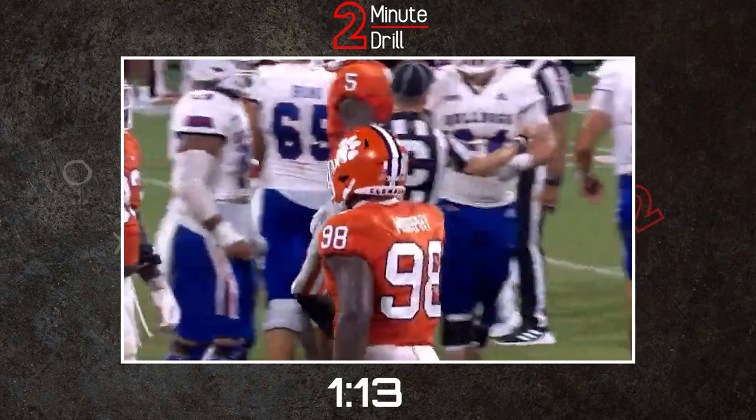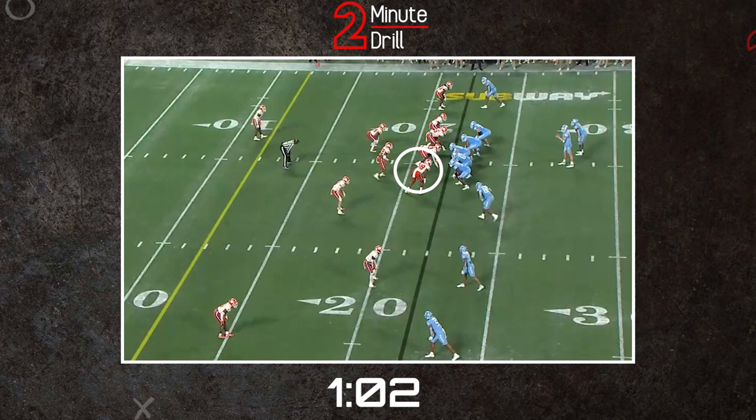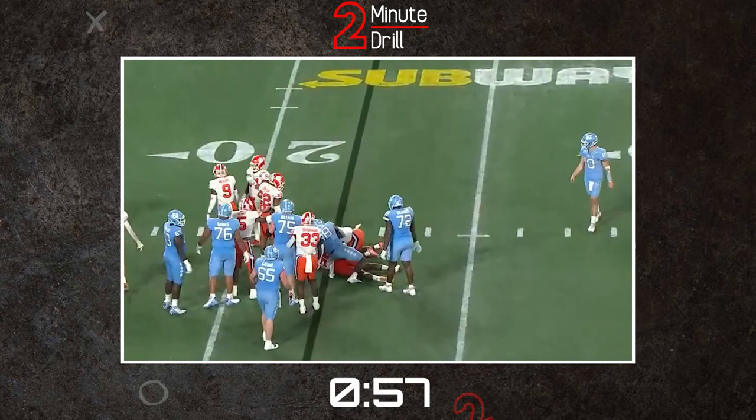As a run defender, Murphy has the explosiveness and range to cover numerous lanes and even has an athletic profile to work a bit in the open field. A lot of his alignment had him as a downed defensive end, but you can see plays here against North Carolina where he operates as a stand-up rusher and is still able to break into the backfield and make a tackle on the play for a loss.